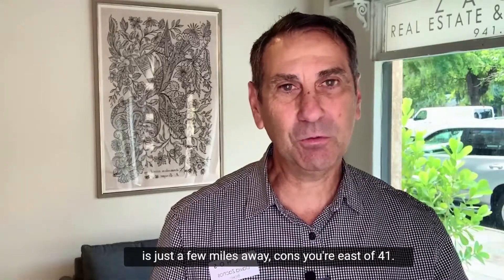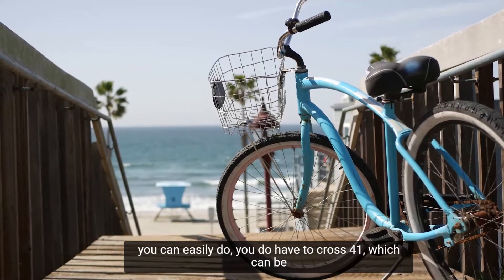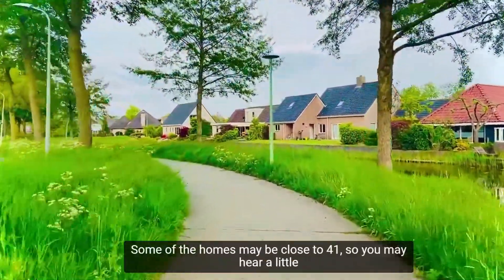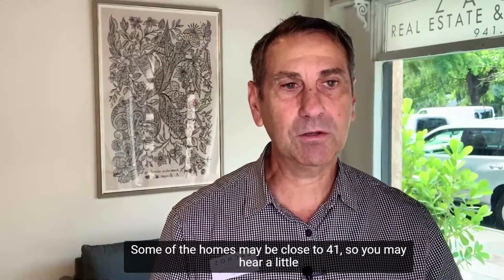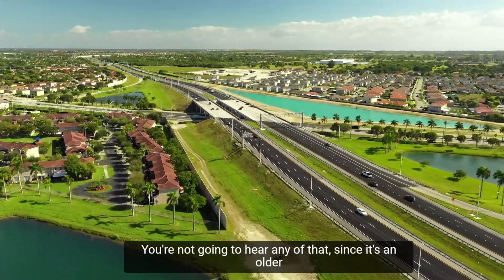Cons: you're east of 41. If you want to ride your bike to the beach, which you can easily do, you do have to cross 41, which can be a little bit busy. Some of the homes closer to 41 may have a little highway noise, but further back into the development you're not going to hear any of that.